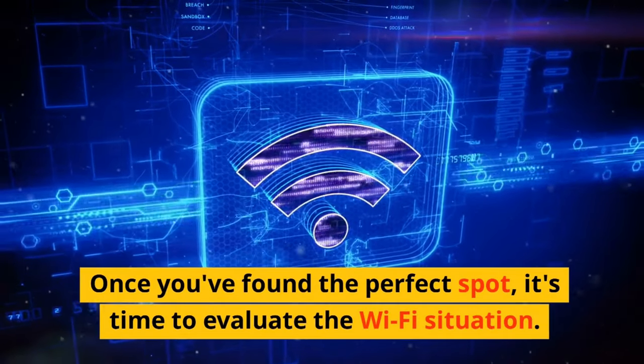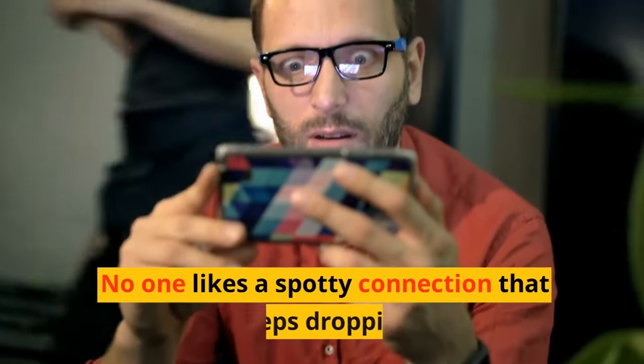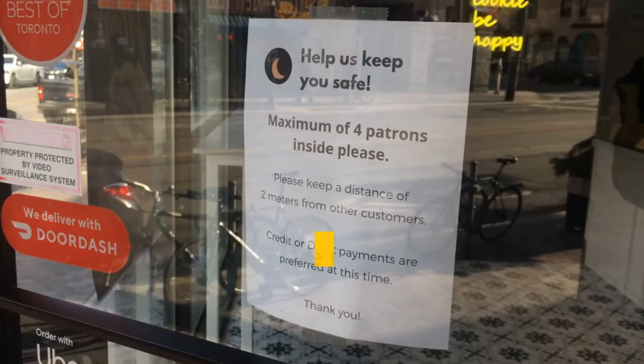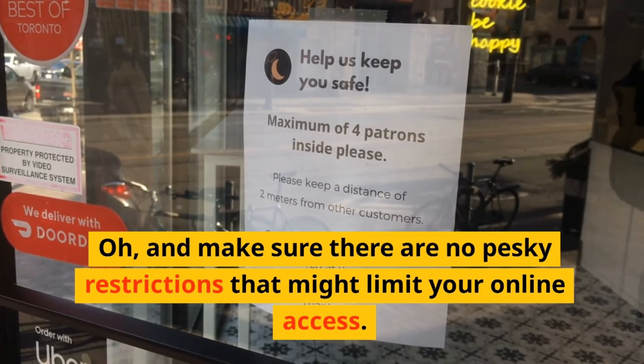Once you've found the perfect spot, it's time to evaluate the Wi-Fi situation. No one likes a spotty connection that keeps dropping. So check the signal strength, network reliability, and bandwidth capacity. And make sure there are no pesky restrictions that might limit your online access.